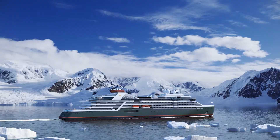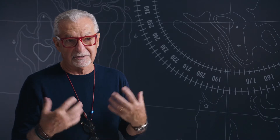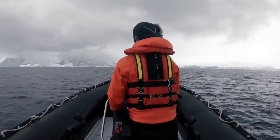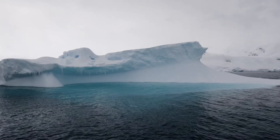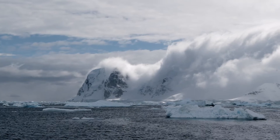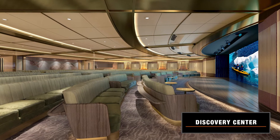Expedition ships are predominantly about knowledge and enrichment. People go on these cruises to learn. When you get back on board, the buzz on the ship is unbelievable — people are recapping and briefing, showing their pictures, sharing their experiences. All guests will join in the Discovery Center, where members of the expedition team will discuss the day's experience through our program known as Seabourn Conversations.